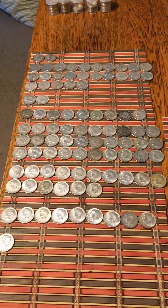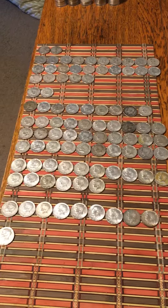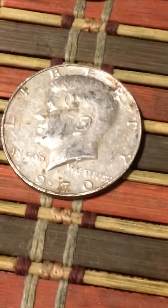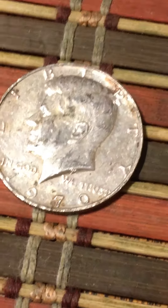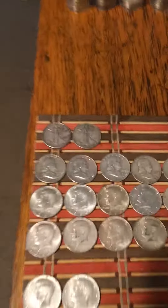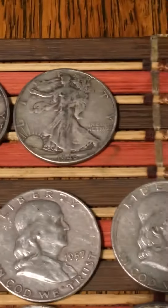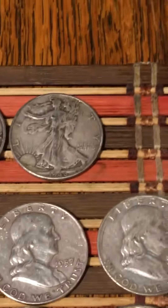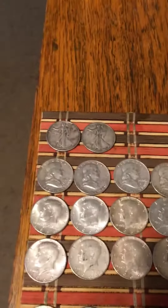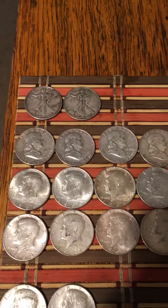94 silvers — 27 being 90-percenters and 67 forty-percenters. The star of the show is a 1970 San Francisco. It's beat up, but it's still a key date. I also got my 100th and 101st Walking Liberty halves, so I did pretty good throughout the month.